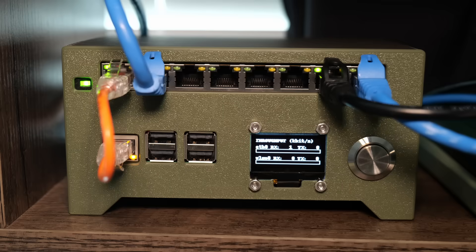This is my brand new Raspberry Pi router. It connects to my apartment's Wi-Fi and forwards internet to all the devices behind it, hiding them from my ISP.